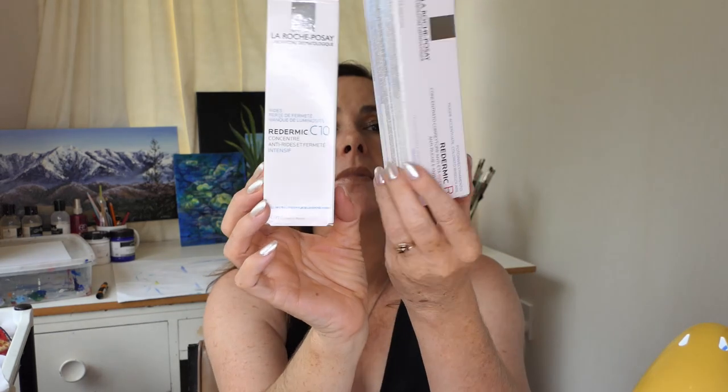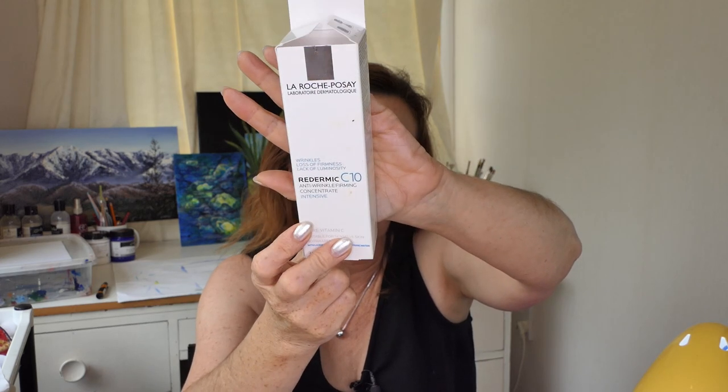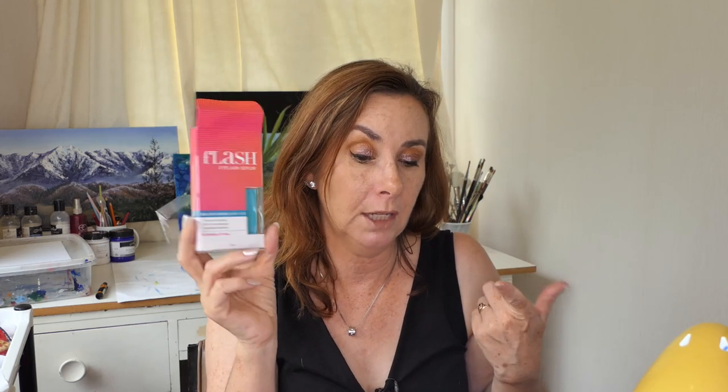I also got two more La Roche-Posay products. I had used their vitamin C cream before and really liked it, so I repurchased it because I had no vitamin C cream at all - it's actually in my bathroom and I'm using and enjoying it. And instead of buying the Elizabeth Arden retinol capsules, I decided to try the Redermic R retinol cream. I've been using this every second night just to try it out. I also repurchased my Flash eyelash serum, which I already mentioned.